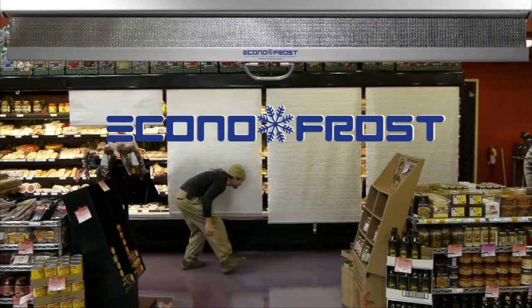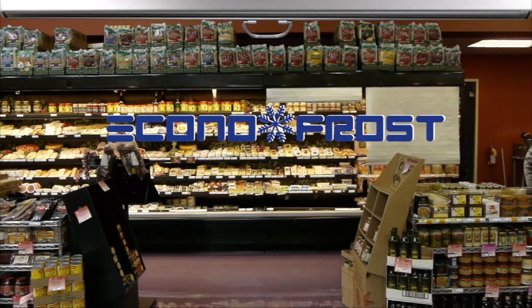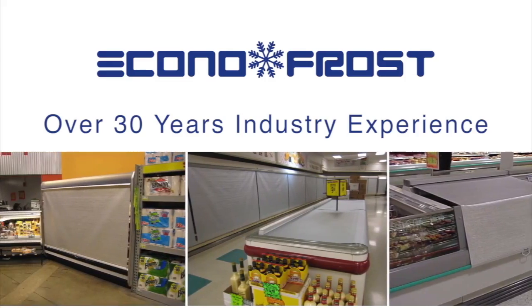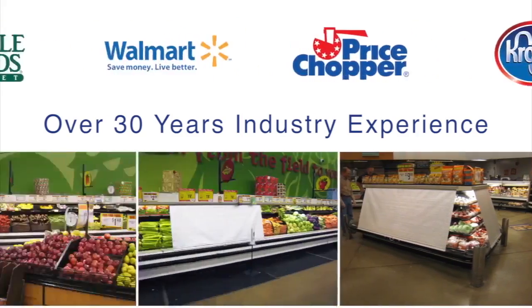Night covers are a great energy-saving product that helps retailers keep perishable items fresher longer. With over 30 years of industry experience, Econofrost is the preferred brand of night cover to leading retailers and OEMs worldwide.